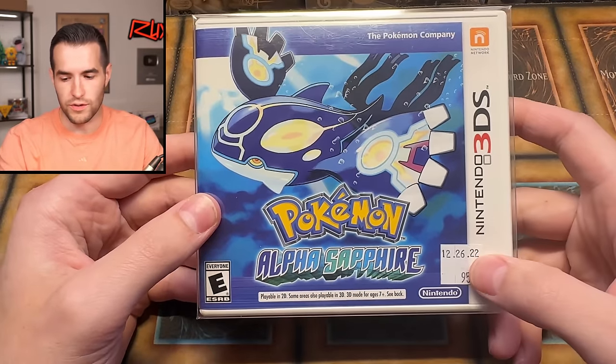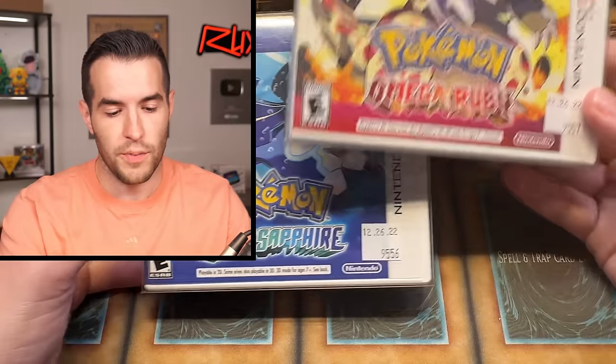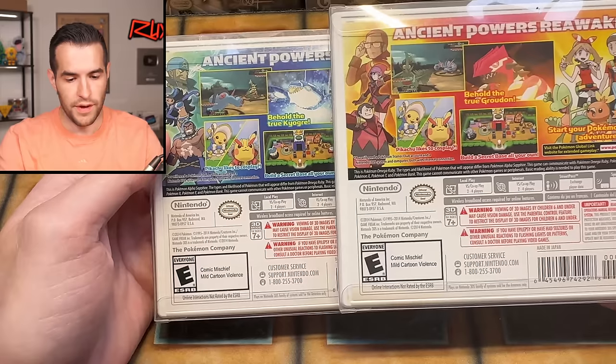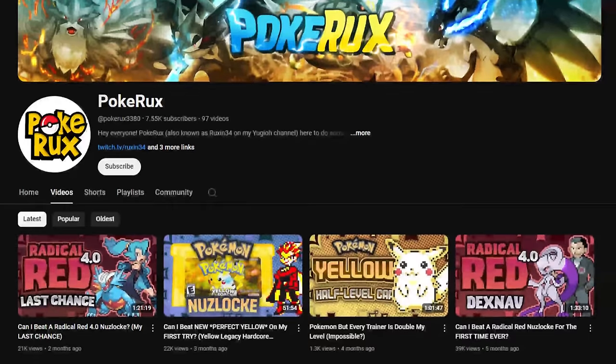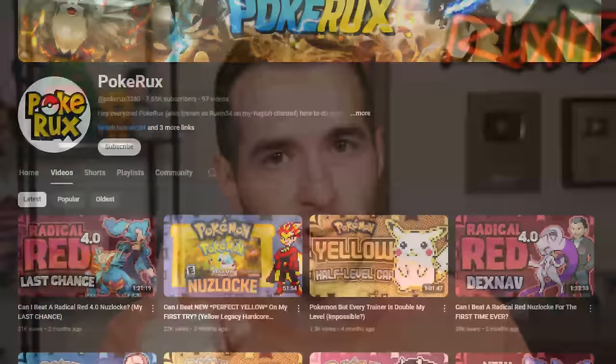Alpha Sapphire and Omega Ruby — it looks like those were purchased at the same time since they both have that sticker. Really cool games. I personally really liked these — I thought they were good remakes and I love mega Pokemon. And if you guys want to see me play Pokemon, go check out Pokerox. We haven't uploaded in a couple months, but I usually do a few videos a year there with Nuzlocke runs and stuff like that.